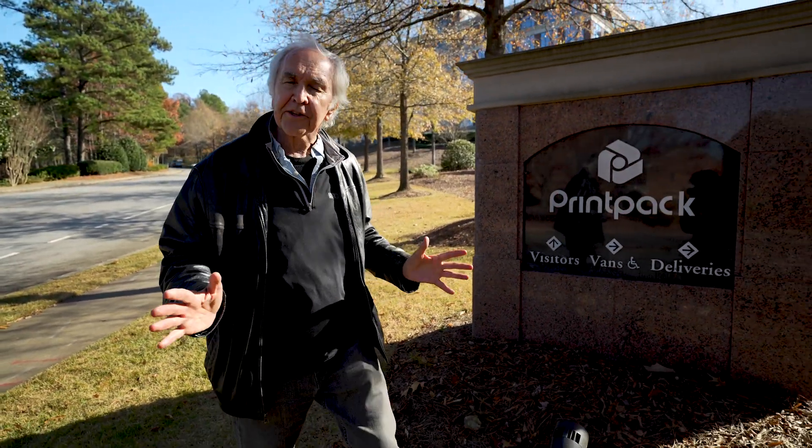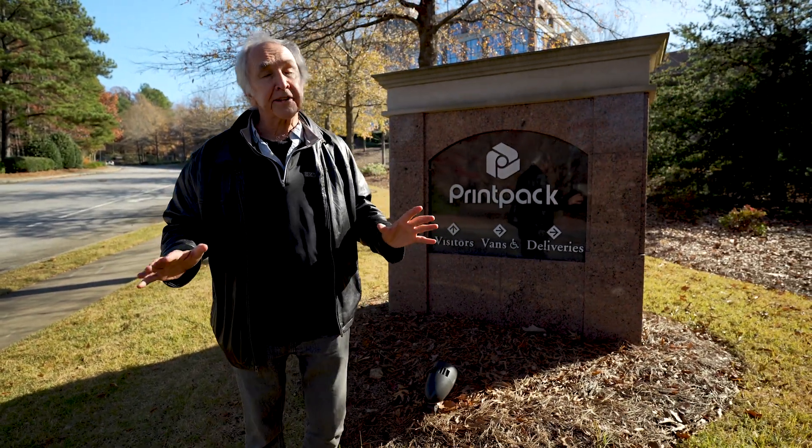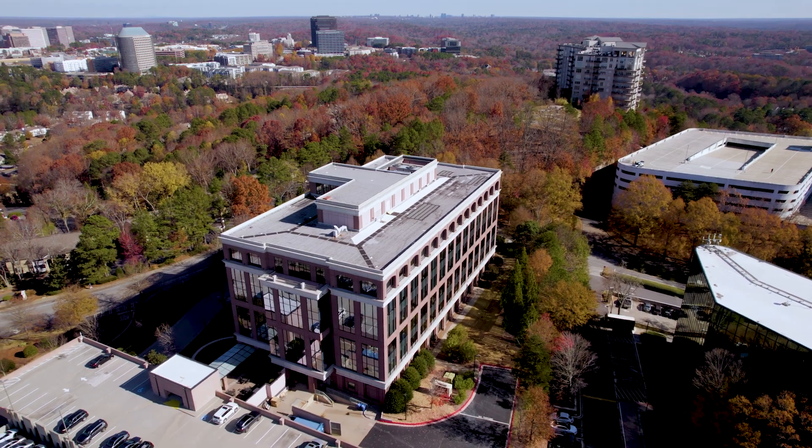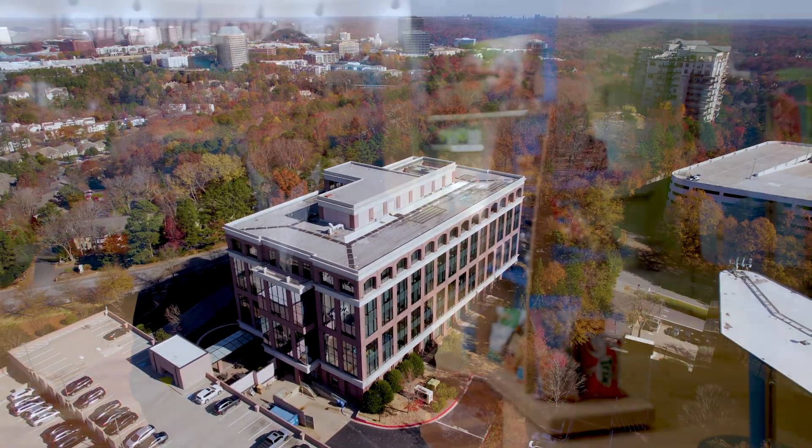One company, Atlanta-based Printpack, is ahead of the curve in reimagining this entire industry. Sustainability is a fairly natural concept for us to get our minds around. It wasn't called sustainability 20 or 30 or 40 or 50 years ago, but that's kind of what we're very much about — treating people the right way, doing the right thing, and making lives better.